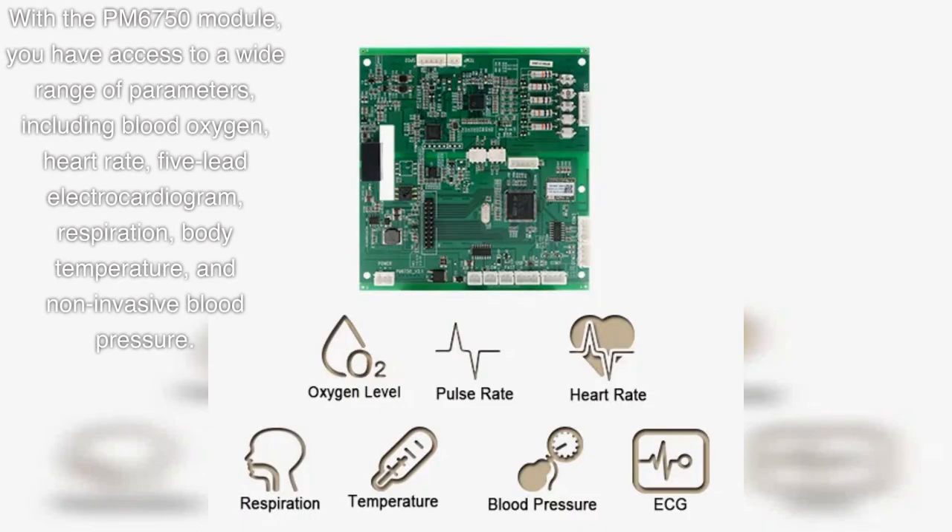With the PM6750 Module, you have access to a wide range of parameters, including blood oxygen, heart rate, 5-lead electrocardiogram, respiration, body temperature, and non-invasive blood pressure.